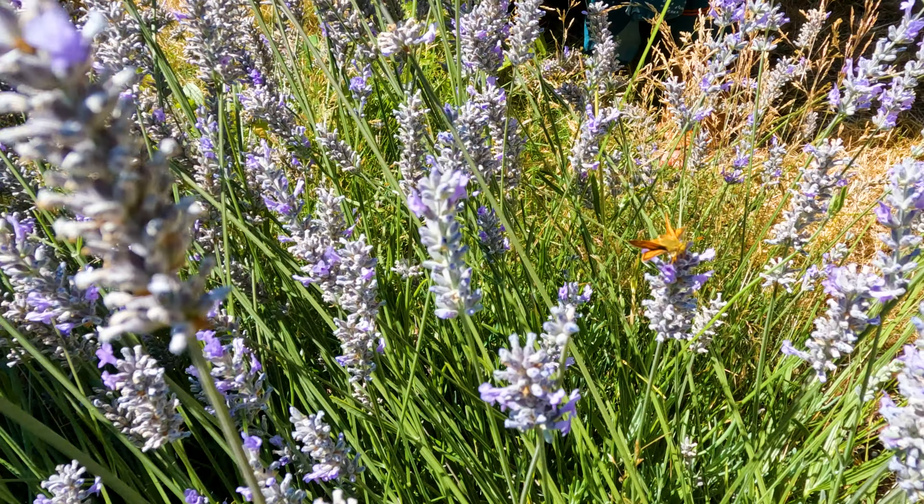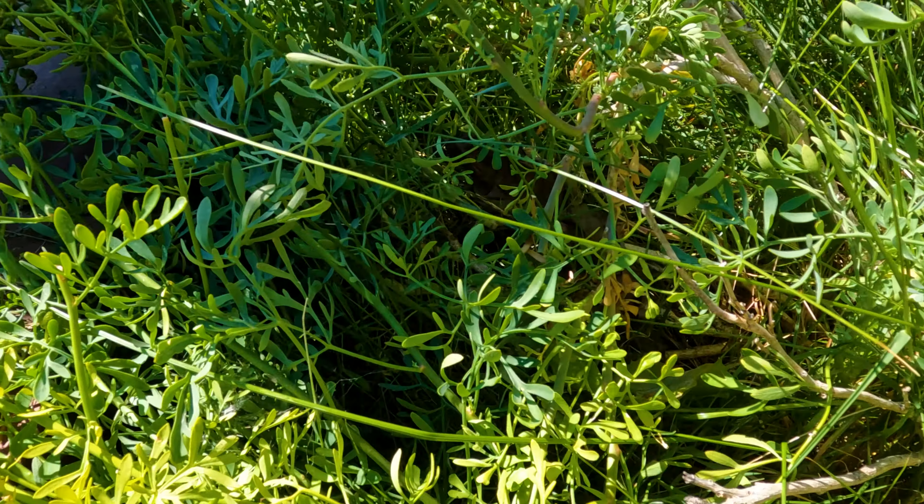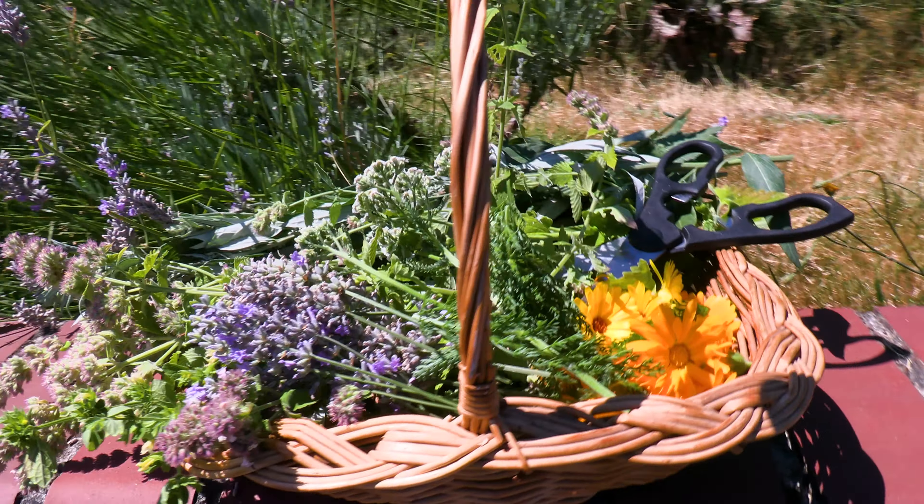Today we'll be identifying different herbaceous plants and berries to learn about their healing properties. Each herb is very distinct in appearance, smell, and taste. Though not all herbs and flowers are edible, most of them can be made into tea. It's beneficial to learn what they're good for so you know how to use them medicinally.